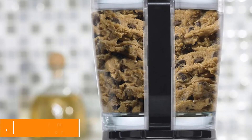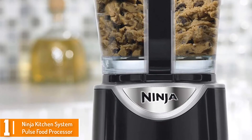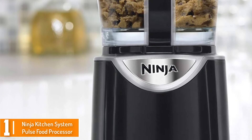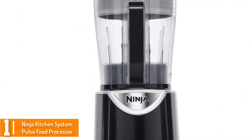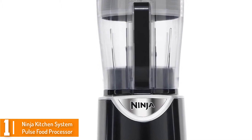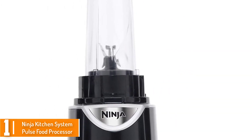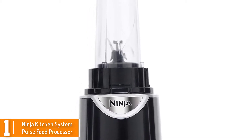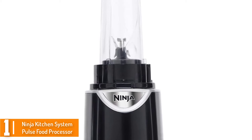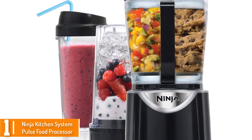And finally at number 1, we have the Ninja Kitchen System Pulse Food Processor. This is a top-rated food processor with a capacity of approximately 8 cups. It is a user-friendly food processor as it comes with a manual guide. It has a power output of about 450 Watts and is suitable for dicing. It also features an 8 cup capacity bowl that allows for a continuous feed chute with a pusher.